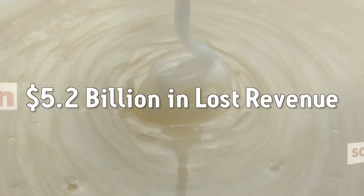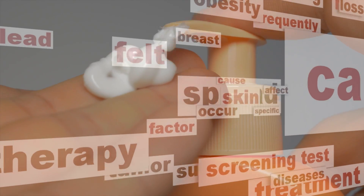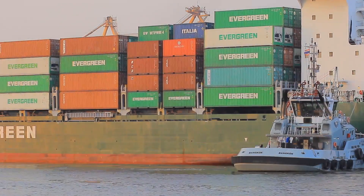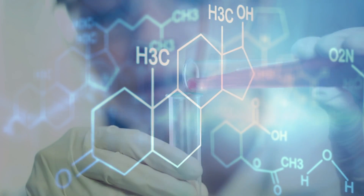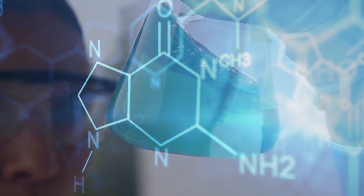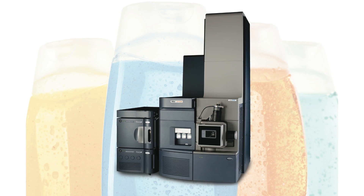Counterfeiting costs the cosmetics and personal care industry over five billion dollars annually. Counterfeit products may even be dangerous — many have been found to contain toxins and carcinogens. In order to catch counterfeiters, companies need to be able to quickly compare a suspect sample to the authentic product, determine the differences, and when necessary, identify the individual components of a suspect sample.